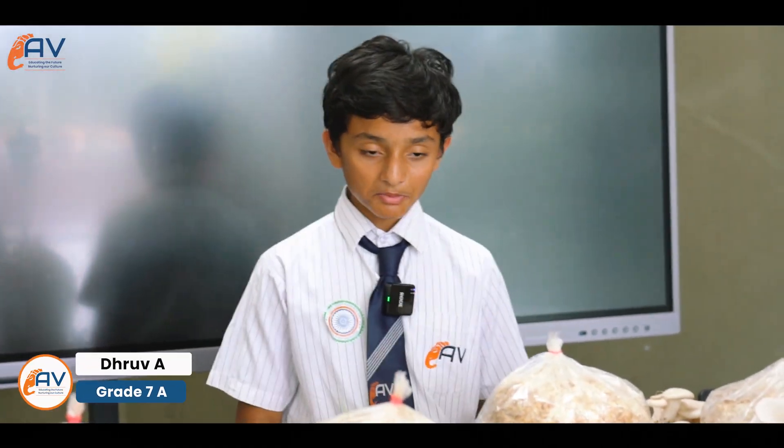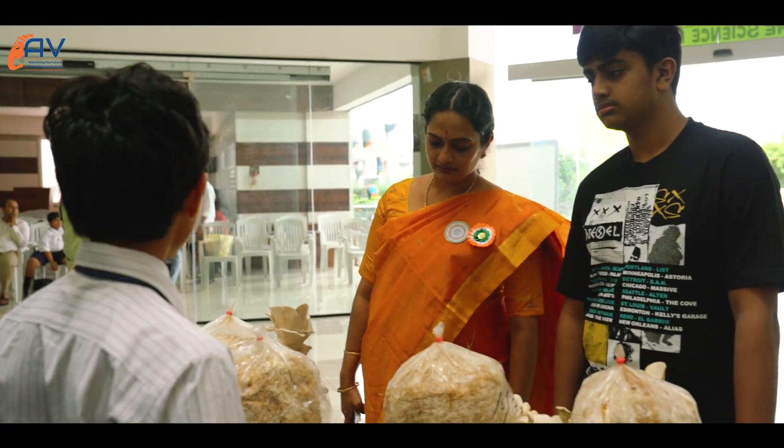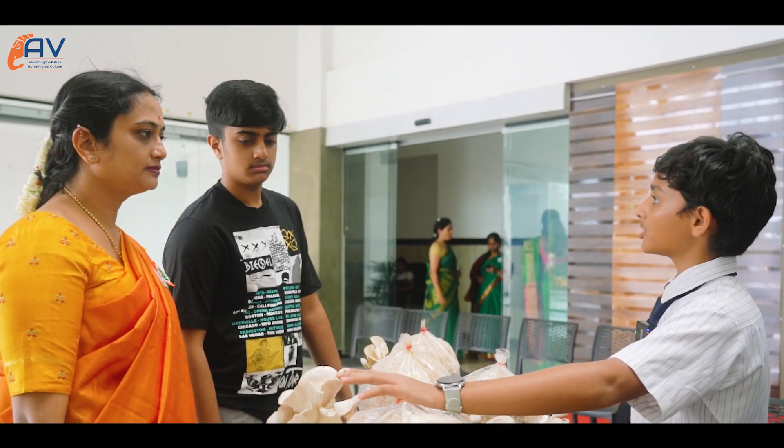Mushrooms give us proteins, vitamins and minerals, antioxidants and dietary fiber. I have grown oyster mushrooms. These are milky white oyster mushrooms.